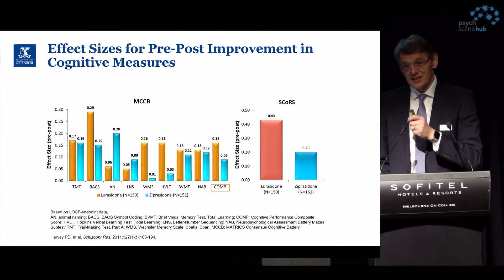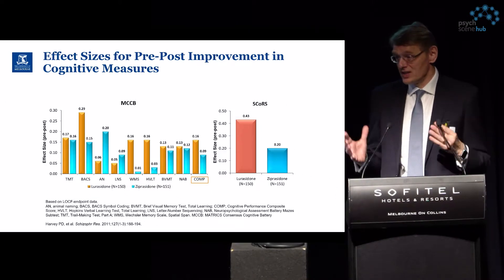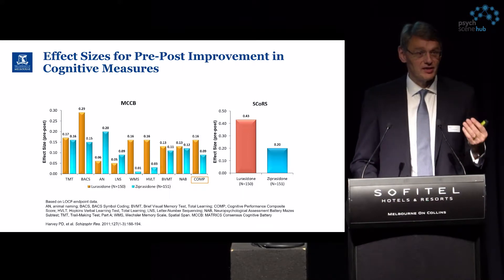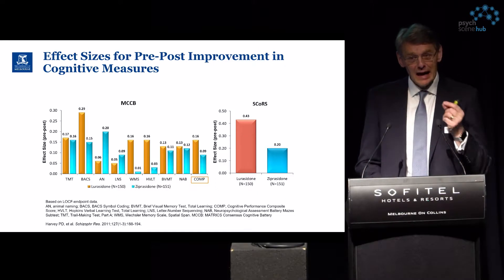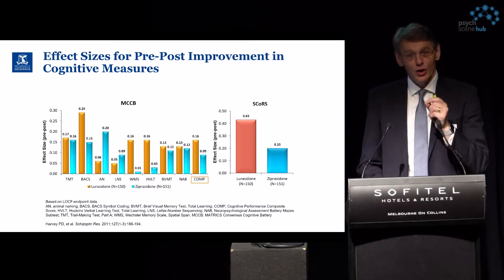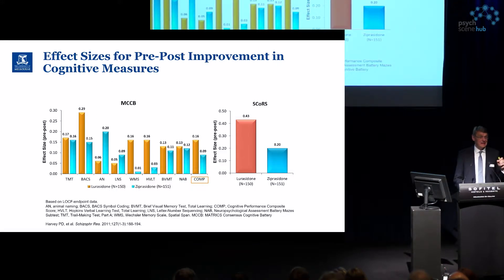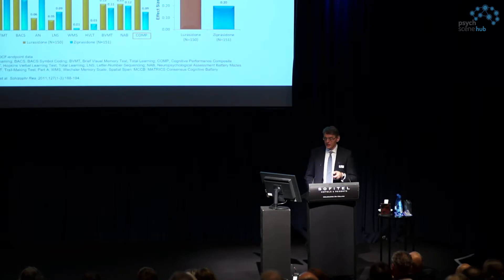The key question around effect size could be a whole talk in itself. Sometimes we say an effect size of 0.5, 0.6, or 0.7 is clinically meaningful, but in individual cognitive scores a smaller effect size might actually have larger functional implications for patients — which is really important to note.